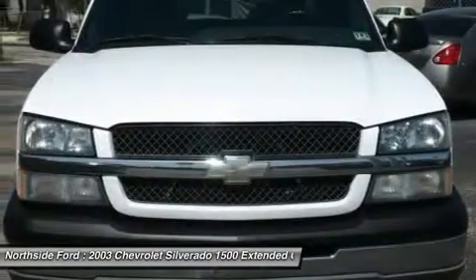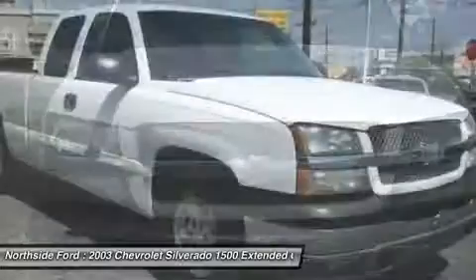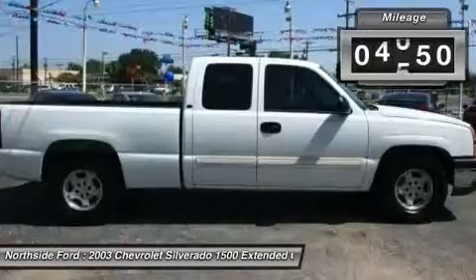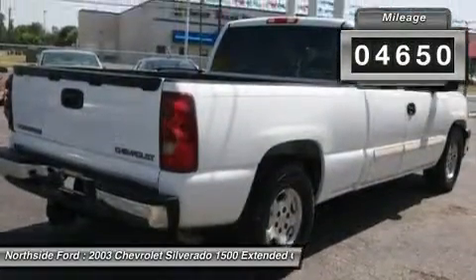Extended cab. Chevrolet has outdone itself with its dependable 2003 Chevrolet Silverado 1500. It just doesn't get any better at this price.